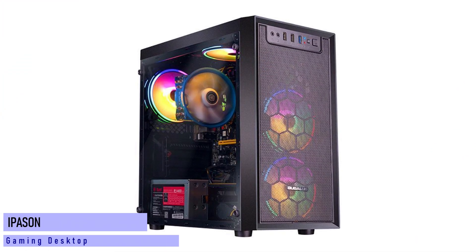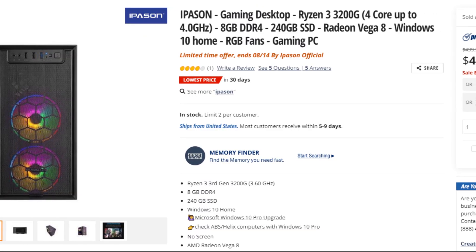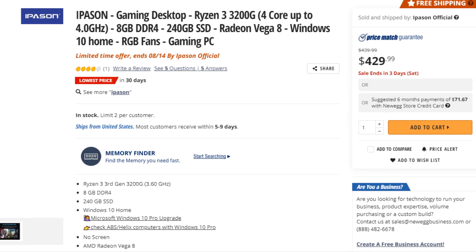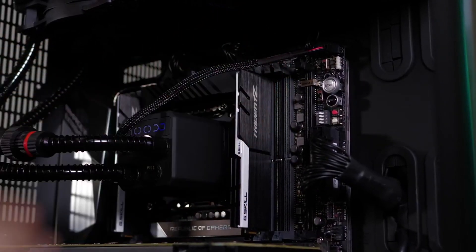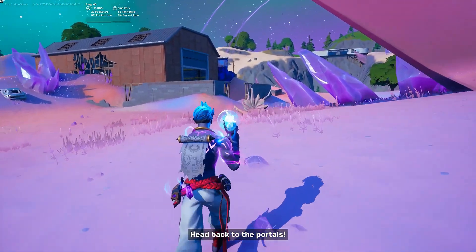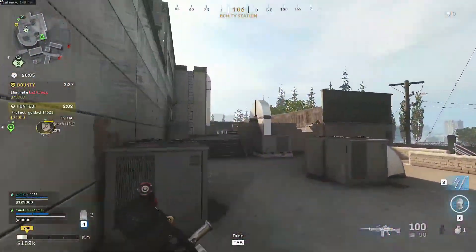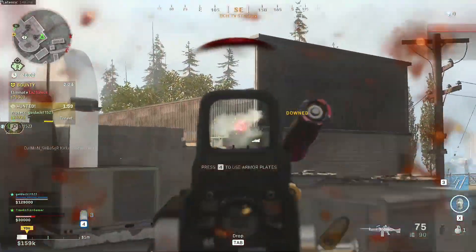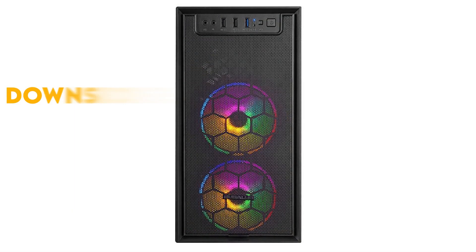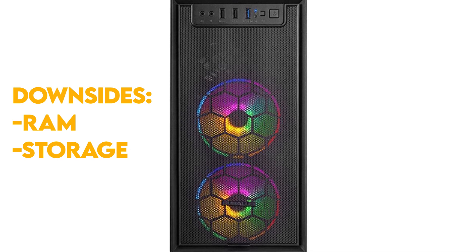The first and cheapest one on the list is from Newegg — the iPython Gaming Desktop. This one is around $430 and comes with an AMD Ryzen 3 3200G with Vega 8 graphics, 8GB of RAM, and 256GB of SSD. For the price, you can play basic competitive games like Valorant and Fortnite at around 60 FPS on competitive settings at 1080p. For high-end competitive games like Warzone or Apex Legends, expect 35 to 40 FPS on low to medium settings at 720p. The downside is the RAM and storage, but you can upgrade them later.